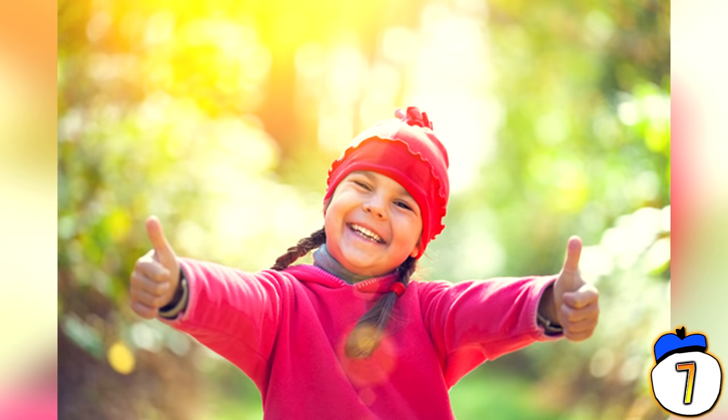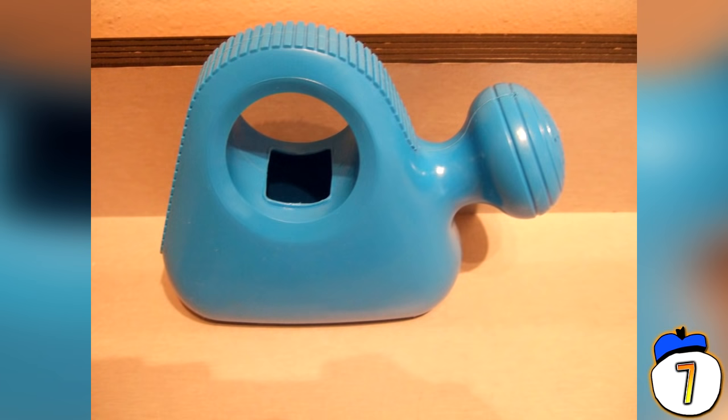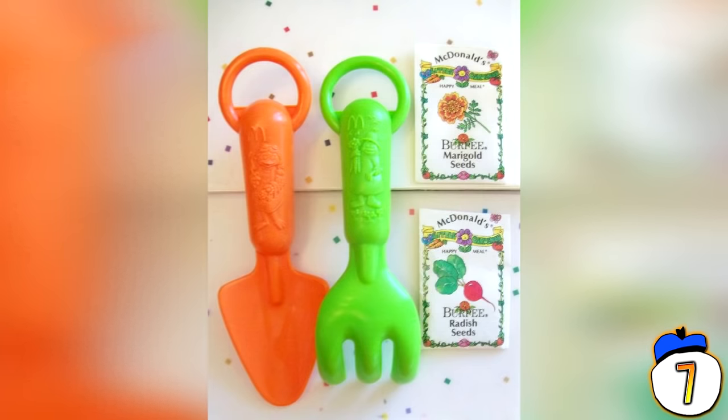Even for the minority of kids with green thumbs — the pot dealers of tomorrow — the McDonald's range of gardening toys were woefully lame. The bird feeder was too small for any creature to eat from, the watering can held about a thimble of water, and the gardening tools would snap if you even breathed on them. You'd probably be better off digging at the dirt with your bare hands.